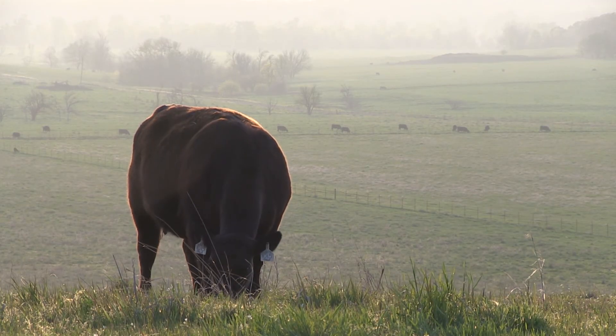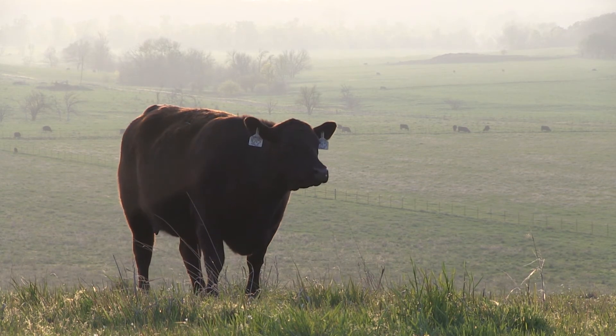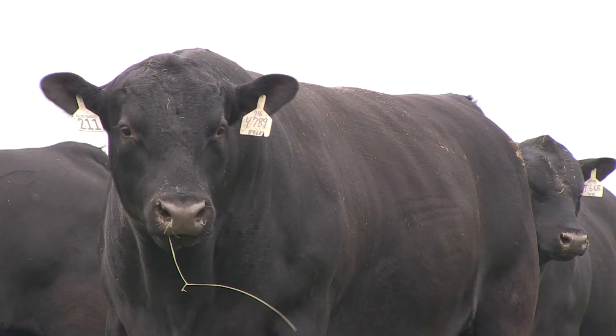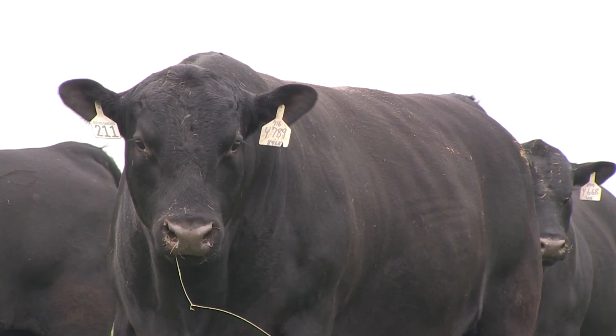Overall, dollar values remain an important part of genetic selection because they allow us to combine many different traits into one simple value. This allows for multi-directional change of several traits at once, which increases the rate of genetic change in our herds. Not to mention, it's an easy way for our commercial cattlemen and our membership to understand the dollars and cents of the industry and look at one value in order to make genetic progress.